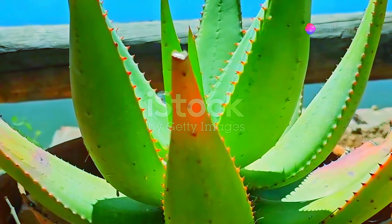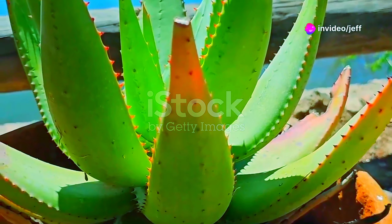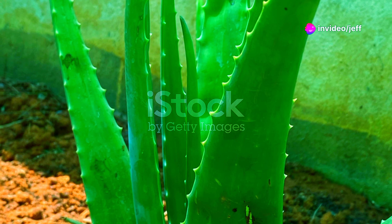From the arid landscapes of the Arabian Peninsula comes the aloe vera, its succulent leaves a source of soothing gel.